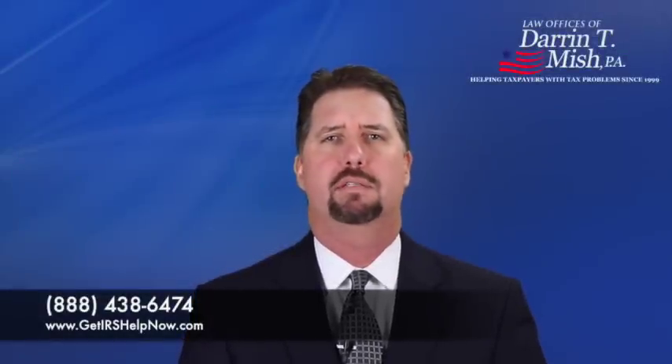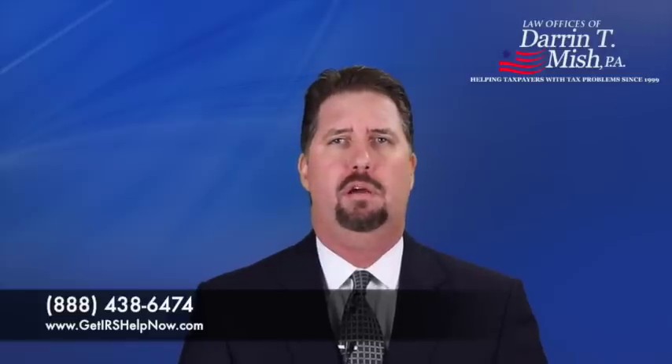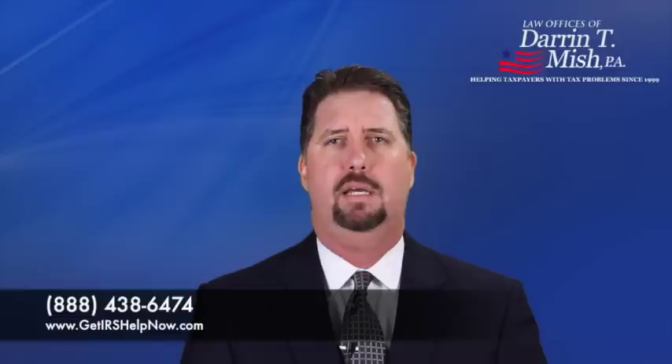How do I set up a payment plan with the IRS? This is one of the most common questions that I'm asked, and unfortunately it's not a very simple question to answer. I'm attorney Darren Mish, and I've been representing clients before the IRS since 1999.